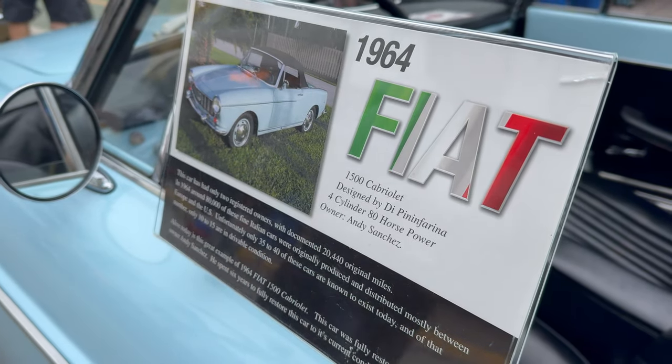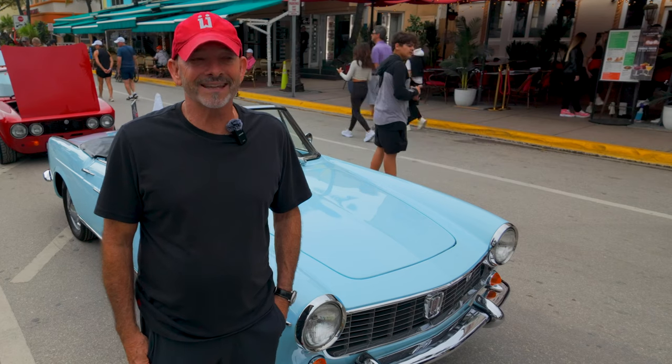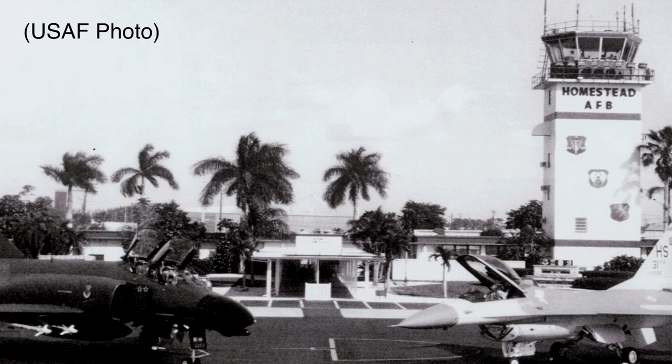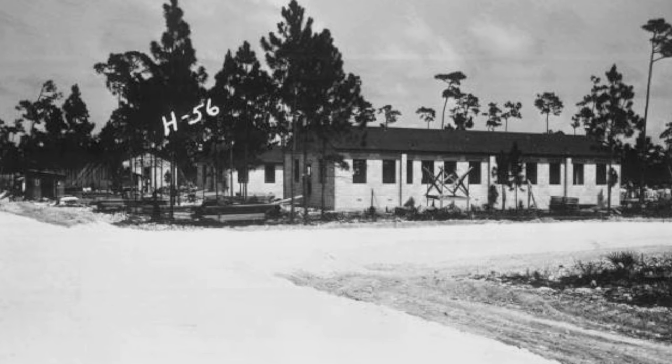The owner of this car has a beautiful history and story. It was a lady that purchased the car in New York in 1964. She was in the Air Force — I think she was a sergeant or lieutenant — and she was stationed in Homestead Air Force Base. She brought the car down from New York and housed it in the barracks there.